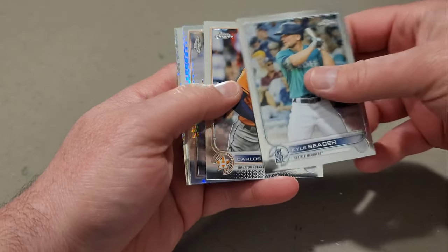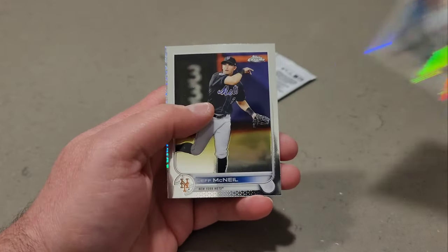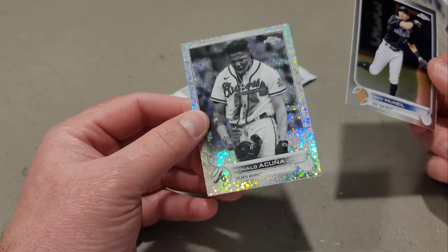Cal Seager, Carlos Correa. We have John Means as our prism, and our last black and white mini diamond is Ronald Acuna.